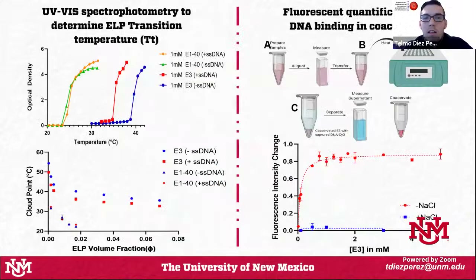We characterize the ELPs by measuring the transition temperature — the temperature at which they start undergoing liquid-liquid phase separation — by measuring optical density as a function of temperature. The presence of DNA in solution with the cationic polymer lowers the transition temperature, adding to the driving force that heat stress provides. However, for the neutral ELP E14, the presence of DNA does not alter its transition temperature. This is the first indication we have about this phenomenon.